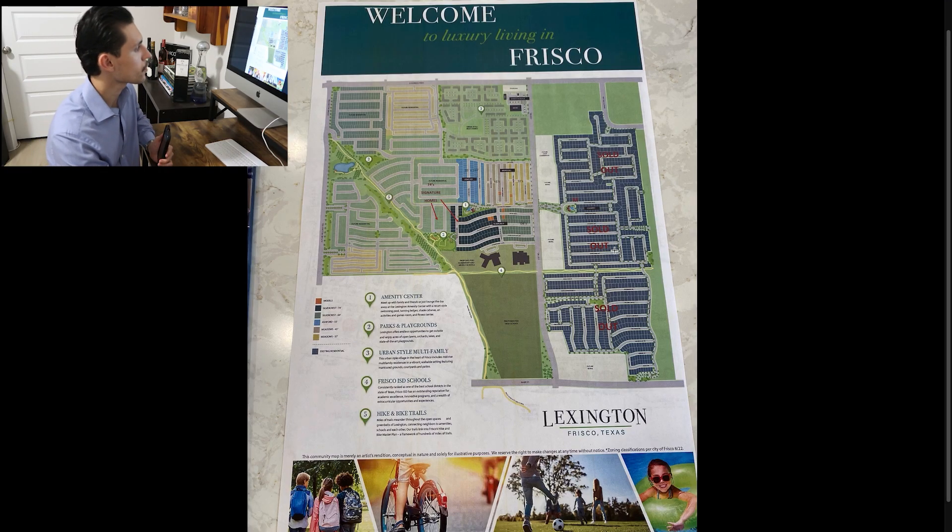Of course you're going to have an amenity center — right over here there's a pool and clubhouse, which is another awesome thing that comes with your HOA and the neighborhood. That pretty much covers our neighborhood breakdown. Lexington is going to be an amazing development housing over 2,000 families, located in Frisco ISD school systems — you cannot beat that.